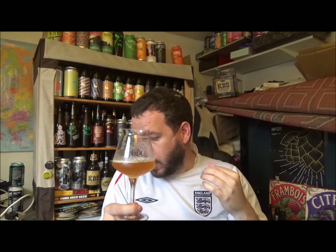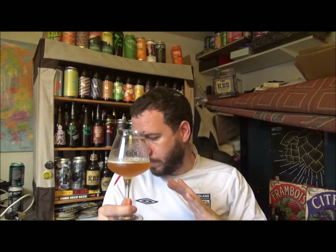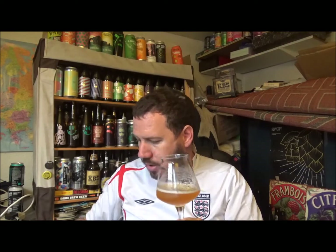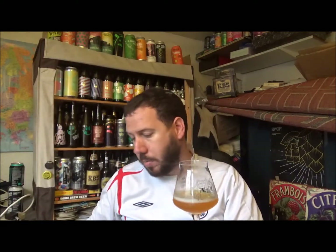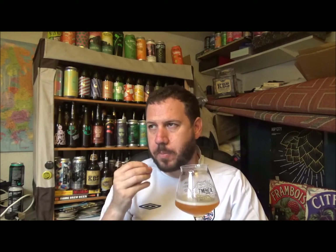Just as well this beer has been in the fridge for probably a year or so, because if it hadn't, it would have gone off in the cupboard or exploded. Having opened it now — it's been at two or three degrees — you can see there's a lot of sediment and quite a bit of carbonation coming up the neck of the bottle. It would have gone mental otherwise. Slightly cheese and onion, but it's got a real body to it.